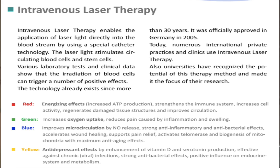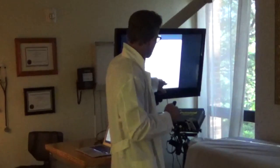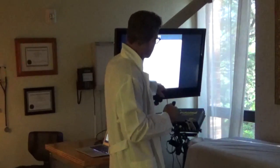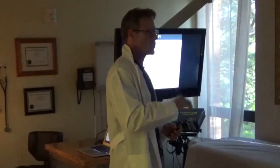Yellow light has an antidepressant effect through enhancement of vitamin D and serotonin production. It's effective against chronic viral infections, has strong antibacterial effects, and has a positive influence on the endocrine system and metabolism. Conditions it targets include viral diseases, hepatitis, HIV, herpes, bacterial infections, multi-resistant staphylococci, parasitic disease, and Lyme disease.